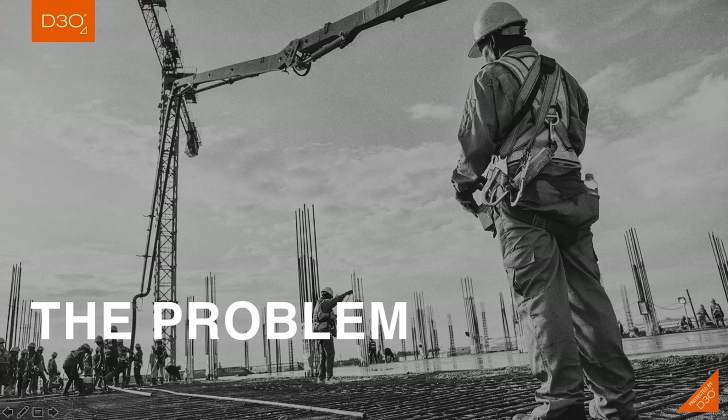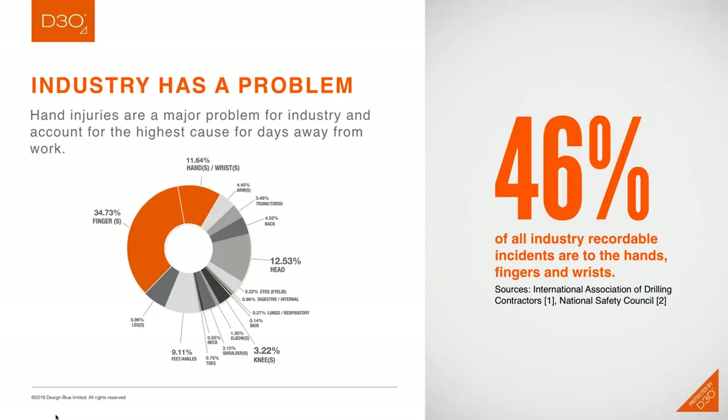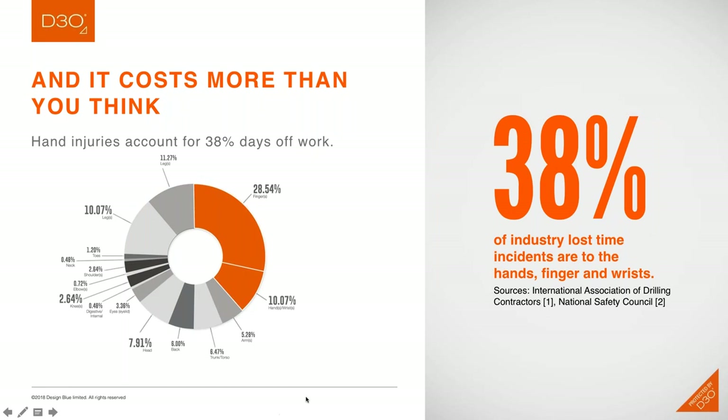Let's kick things off by talking about the problem. What I'm going to share is probably something that many of you have seen before, but I want to underscore the reality that exists in the glove market. Hands are frequently injured and vulnerable to injury. As this chart indicates, almost half of all recordable incidents involve the hand, the fingers, or the wrist — a significant number of injuries occurring for industrial workers.